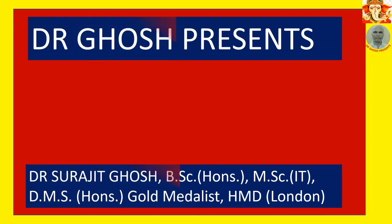Friends, I am Dr. Shurujit Ghosh. Welcome to my channel, Dr. Ghosh Presents.